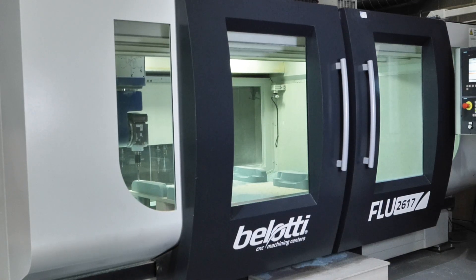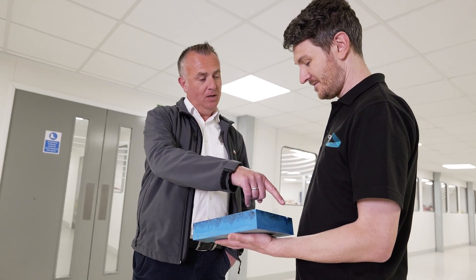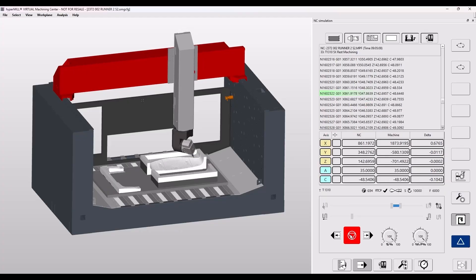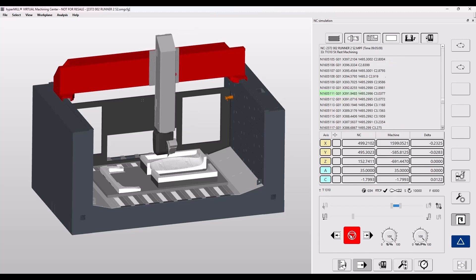Codem Composites have had HyperMil now for nearly two years. They invested in a 5-axis simultaneous HyperMil licence and also the virtual machine module. They're machining composites on a 5-axis Bellotti machine, and they had a bottleneck in that the machine was sat still and idle for too long — the issue was that they weren't able to program parts quick enough. So they purchased HyperMil 5-axis licences which enabled them to program parts quicker, alongside the virtual machine module which gave them full confidence to run parts on the machine tool first time with no prove-out.